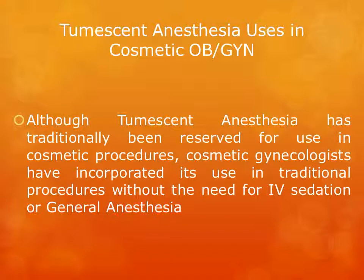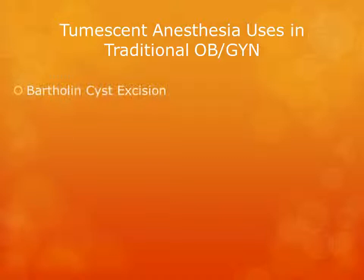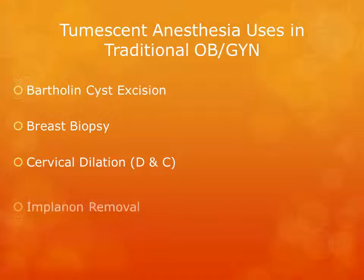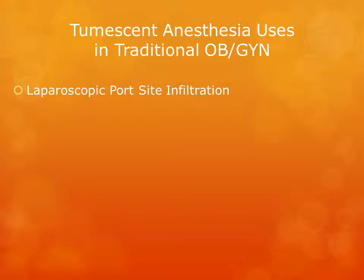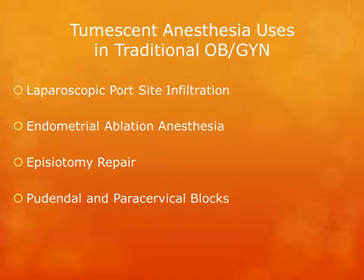Although tumescent anesthesia has traditionally been reserved for cosmetic procedures, cosmetic gynecologists have incorporated its use in traditional procedures without the need for IV sedation or general anesthesia. These include Bartholin cyst excisions, breast biopsy, cervical dilatation or D&C, Implanon removal, labial or vaginal biopsy, laparoscopic port site infiltration, endometrial ablation anesthesia, episiotomy repair, pudendal and paracervical blocks, and as adjunctive anesthesia for transvaginal hysterectomy.